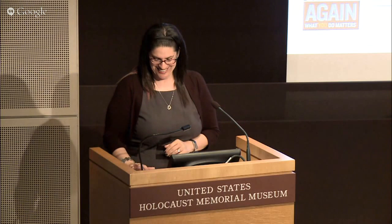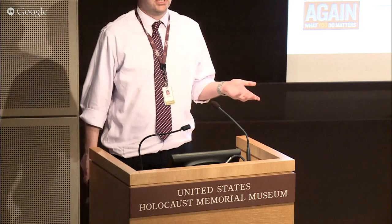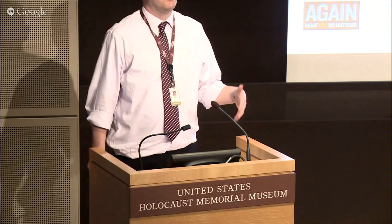Thank you very much, Kira, for a fantastic program. I've seen it before and I'm always impressed. Thank you all for joining us today, both in person and online. We have recorded this program and will be posting it at a later date if you want to watch it again or share it with your family and friends. Thank you very much.